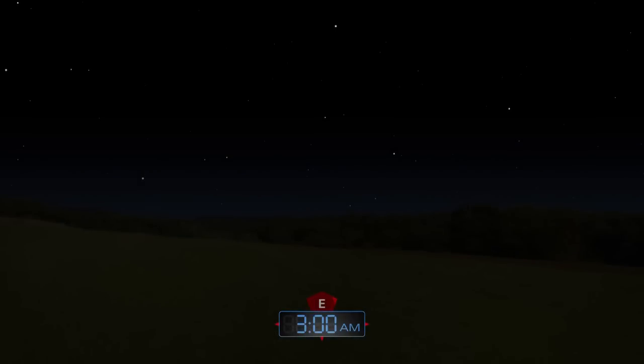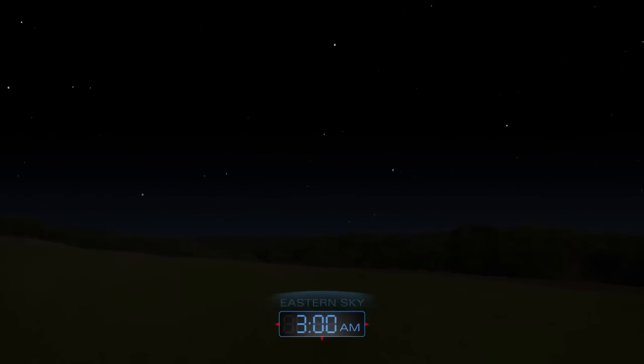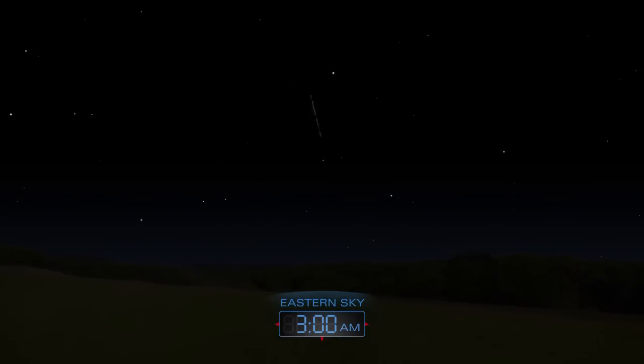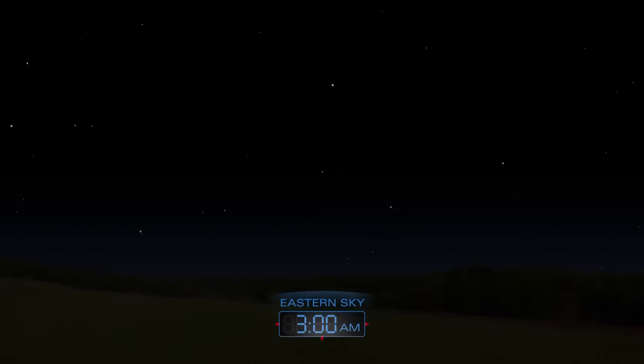The annual Eta Aquarid meteor shower returns this month. On the night of May 4th to May 5th, expect to see up to 10 meteors per hour. Look for them shooting from the east after midnight.